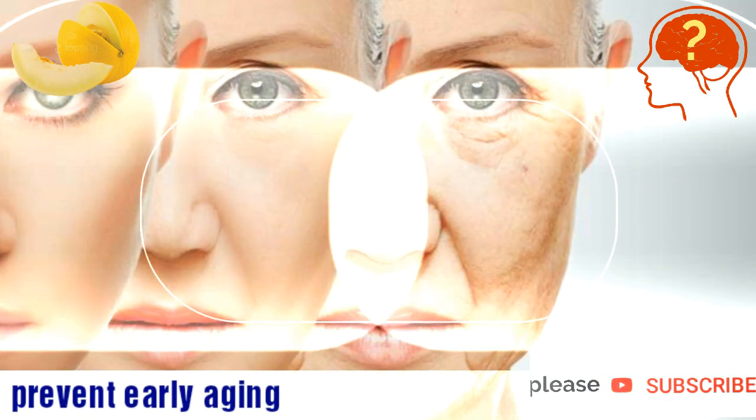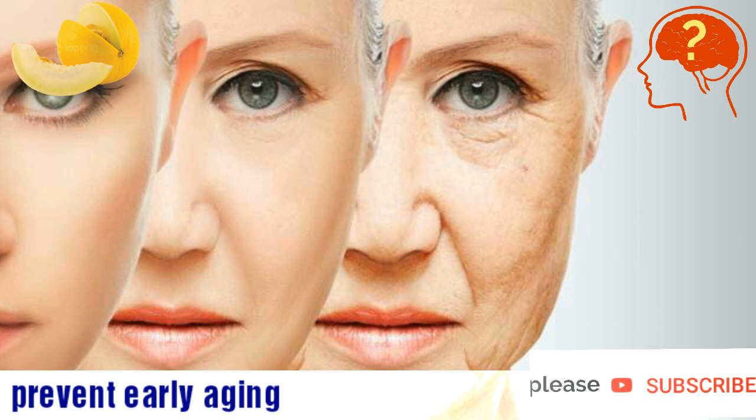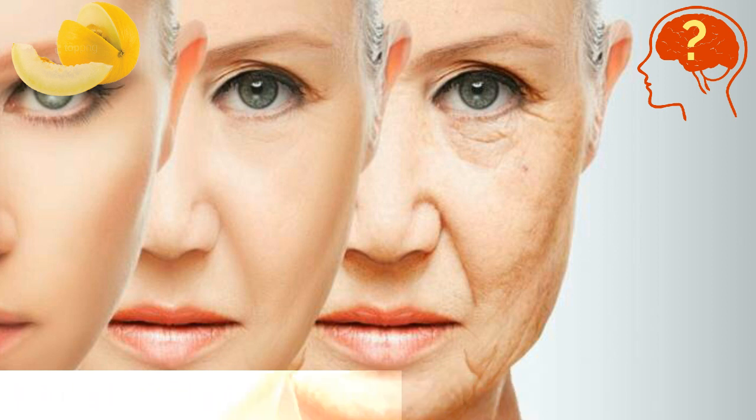Collagen is a substance that prevents the effects of early aging. You can find this useful substance in the slices of melon. Consuming this food will give you a younger look.